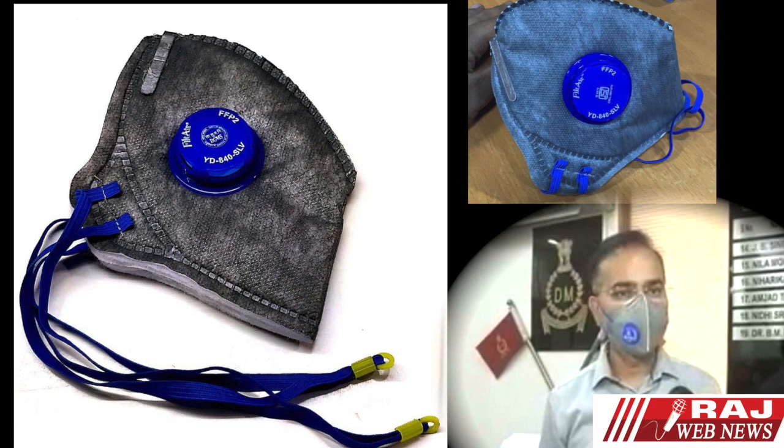What kind of mask is it? FFP2. We normally use a respiratory mask. This is equivalent to N95. We have a chart — FFP2 or N95.